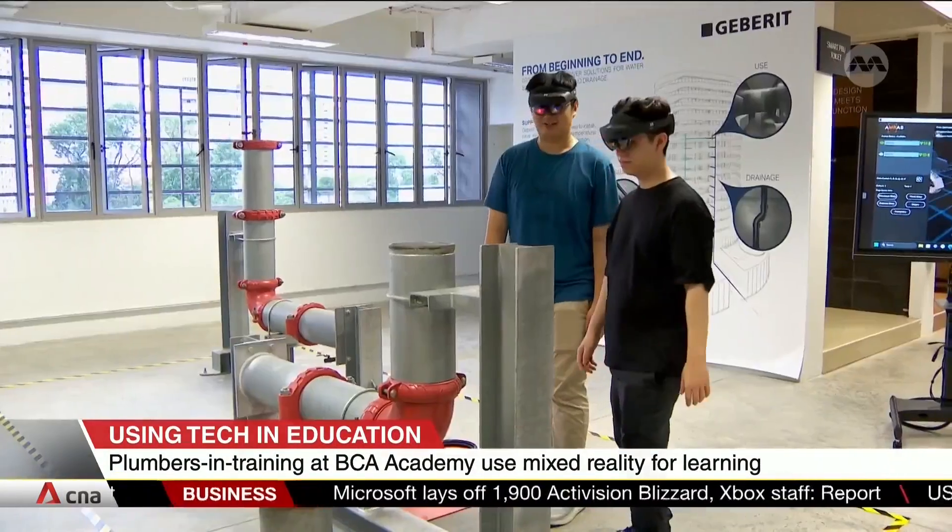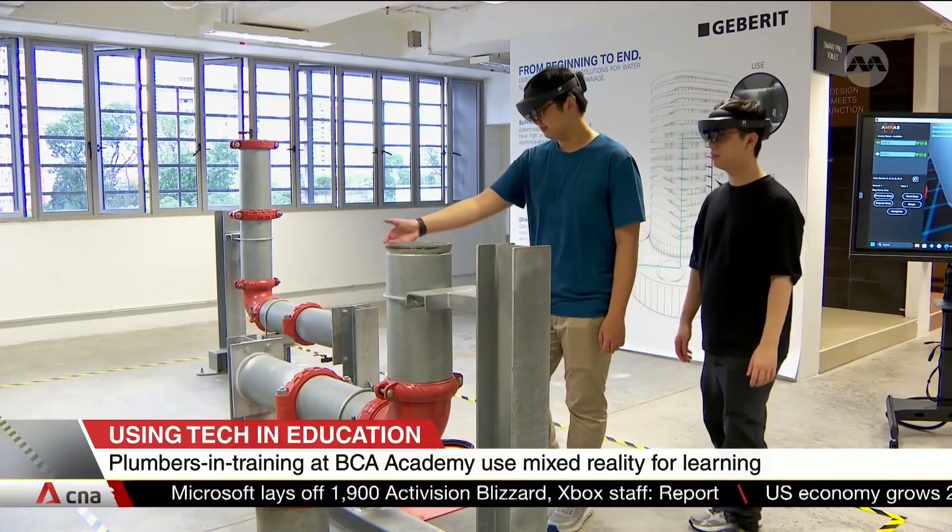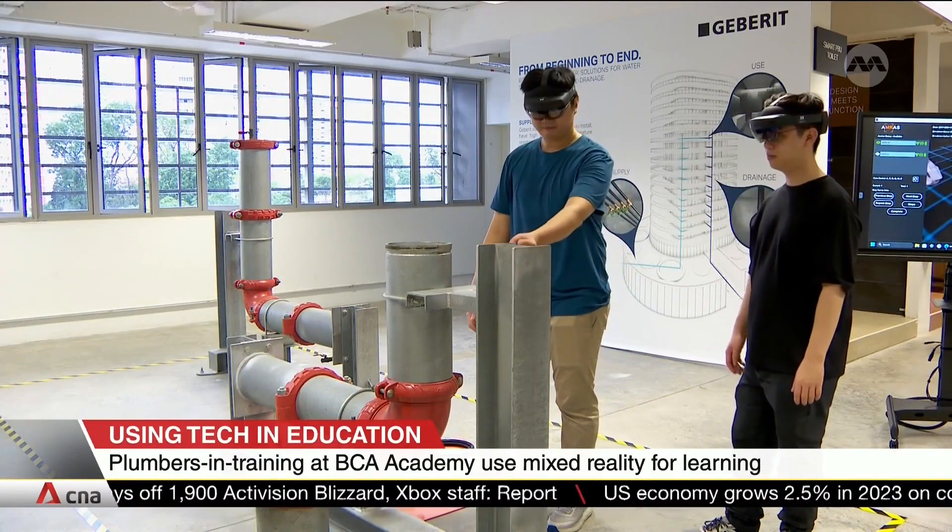BCA Academy says MR training can help students learn in a more comfortable and safe environment. It allows trainees to practice the procedures and processes of pipe installation multiple times. The MR training analytics also allow students to identify the areas where they are weak in or don't do too well, and to go back and practice those areas.